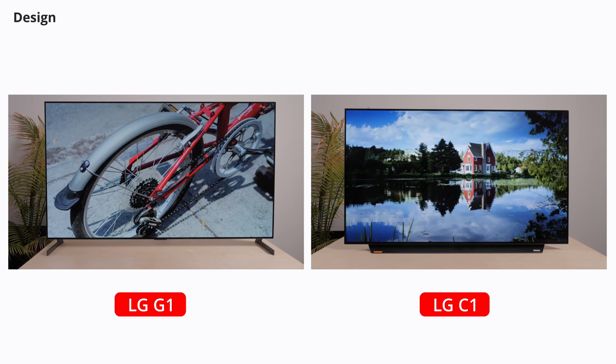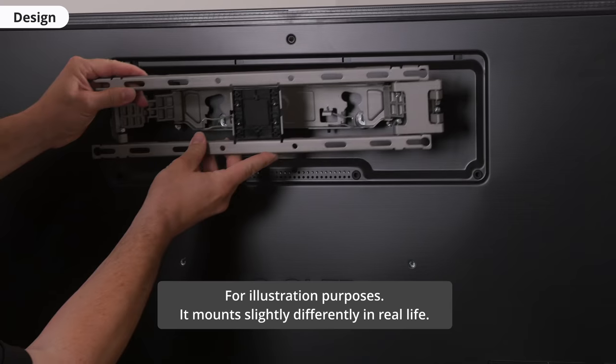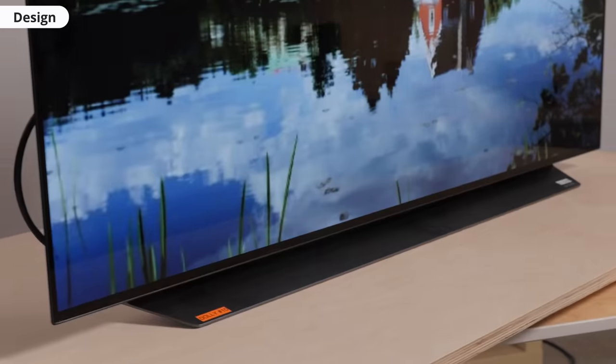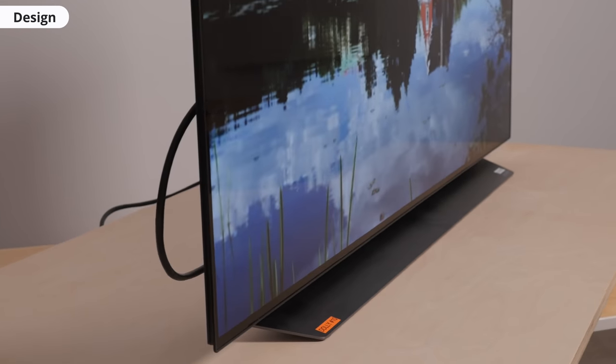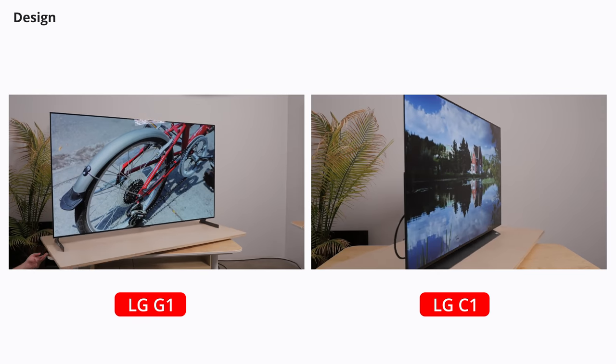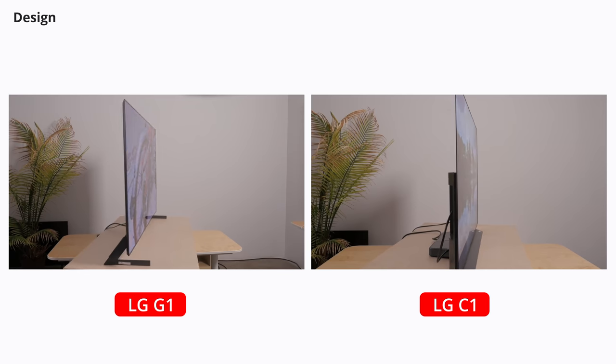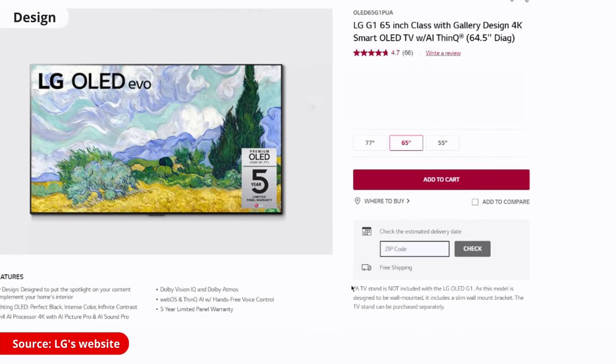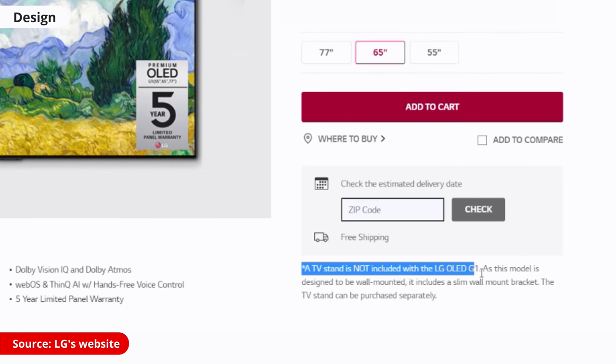One of the first things you'll notice is that the two TVs have very different designs. The G1 is part of LG's Gallery series. It doesn't come with a stand and is meant to be wall-mounted, whereas the C1 just comes with its center-mounted stand. The G1 is much thinner, and it includes a slim wall mount so that the TV sits flush against the wall when mounted.